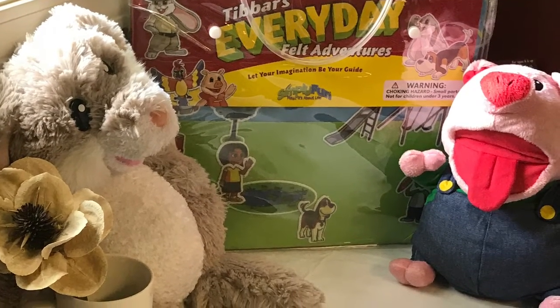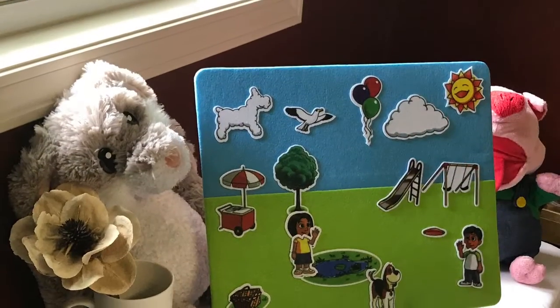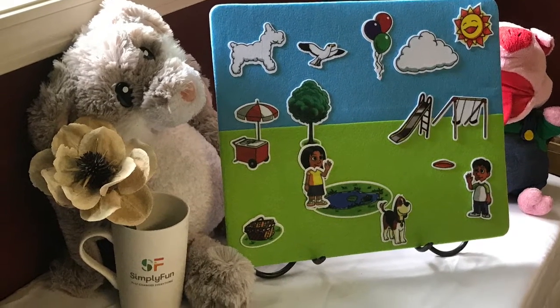Tibber's Everyday Felt Adventures has 88 full-color felt pieces and three story scenes. All of that fits right into a little grab-and-go case that you can take with you, and the felt board itself fits right into your child's lap.